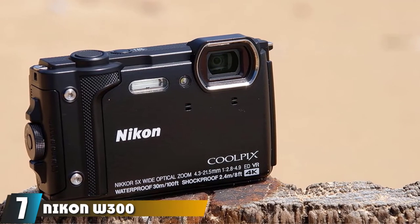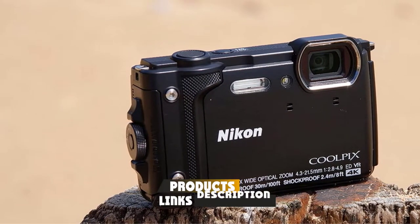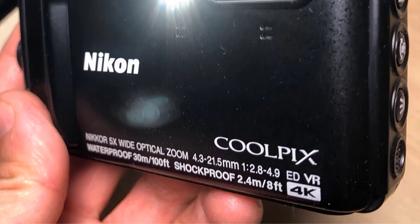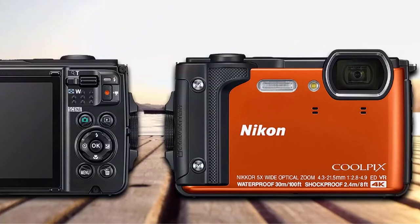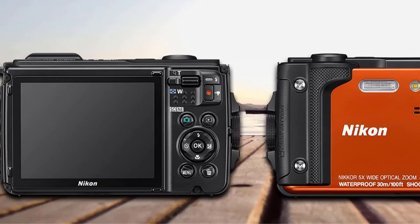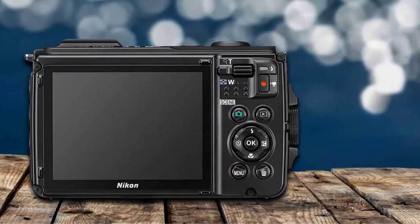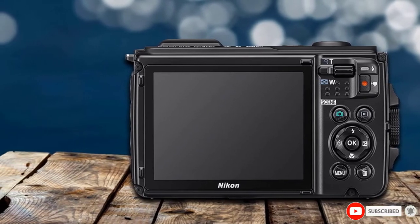At number 7, we have the Nikon W300 waterproof digital camera. Tough as nails and designed for the extremes, the Nikon W300 can capture 4K video, 16MP photos, time-lapse movies, and more in the harshest conditions. It offers amazing waterproofing up to 30 meters and resists extreme temperatures, shock, and dust. The incredible Nikkor lens with 5x optical zoom, telephoto power, and hybrid VR image stabilization ensures perfect photos. Plus, the built-in GPS, e-compass, altimeter, and depth gauge assist in navigation and ensure safety.